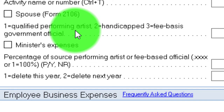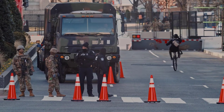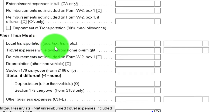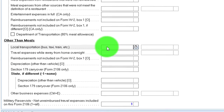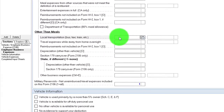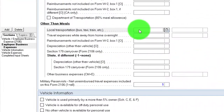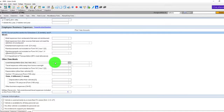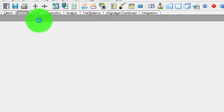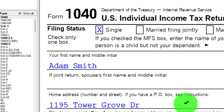We have the qualified performing artist or handicapped fee-based government official options, but I'm going to put that they are a reservist — so everything in this form is related to a reservist. You can have items applicable on Form 2106, most likely some kind of travel. Note that if they were reimbursed for travel — which is common if you work for the government — the travel is often reimbursed, which is another reason these deductions aren't often used. We'll put $1,000 here and pull it over to Form 1040 — there's the $1,000.